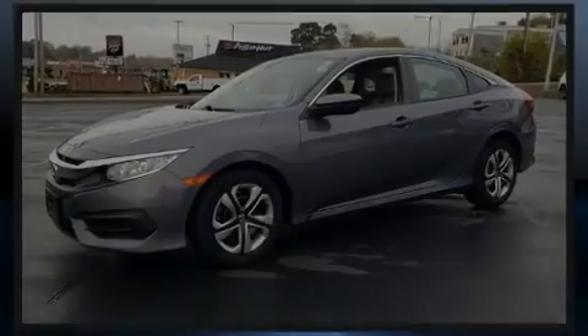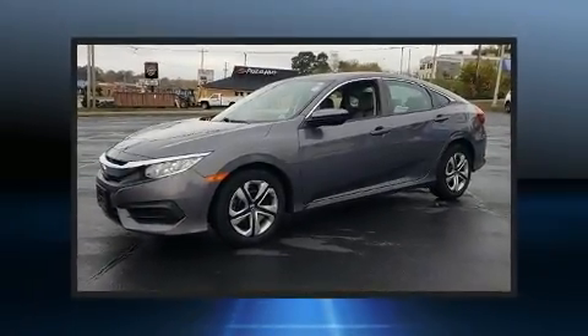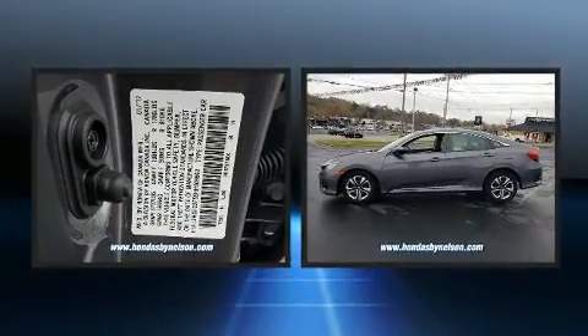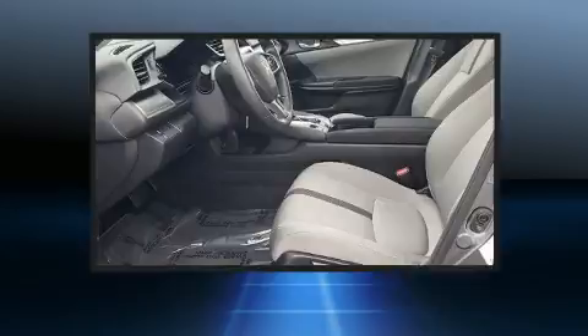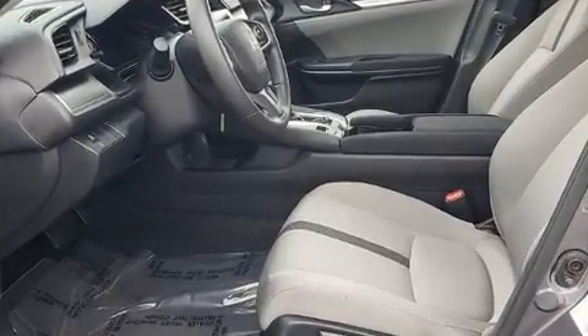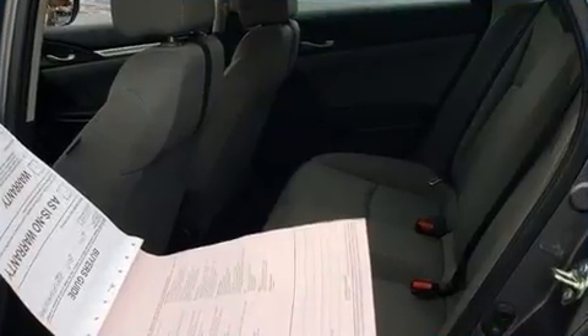Discerning drivers will appreciate the 2017 Honda Civic. With fewer than 45,000 miles on the odometer, this four-door sedan prioritizes comfort, safety, and convenience. It features a continuously variable transmission, front-wheel drive, and a two-liter four-cylinder engine.